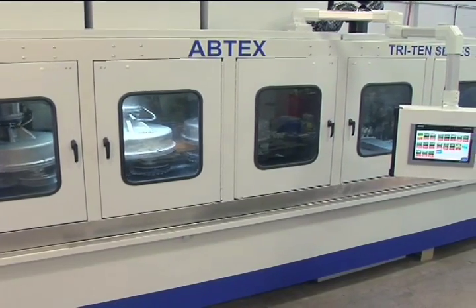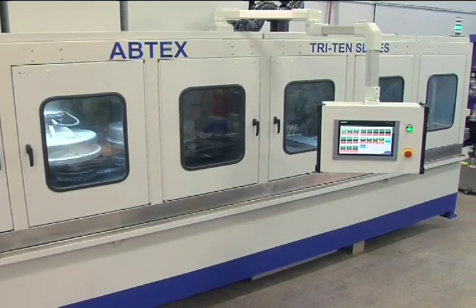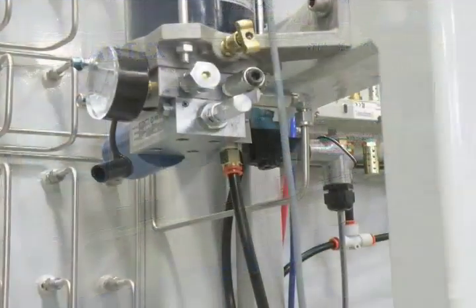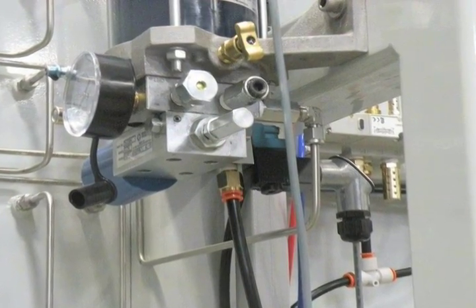Abtex can now equip machines with Allen Bradley, Siemens, or Mitsubishi controllers. An automatic oil and lubrication system reduces the amount of maintenance necessary.